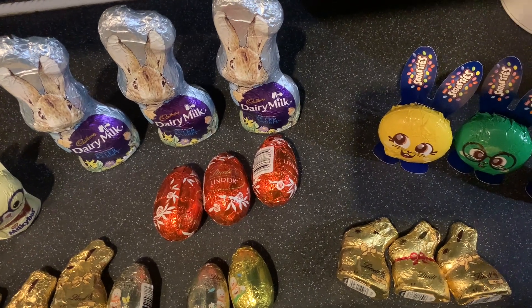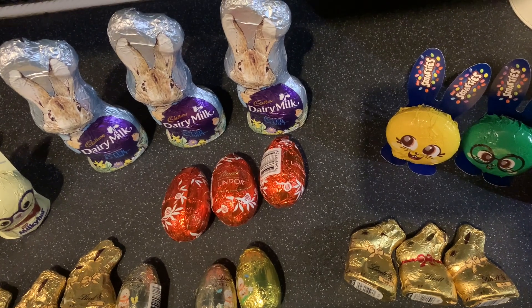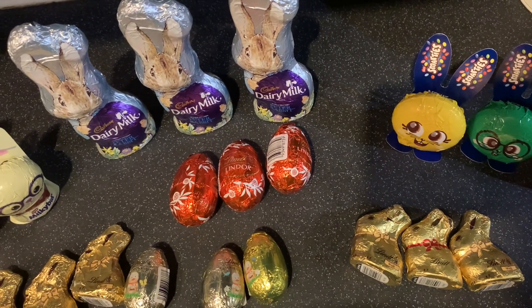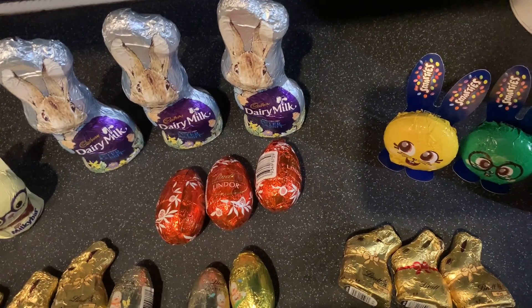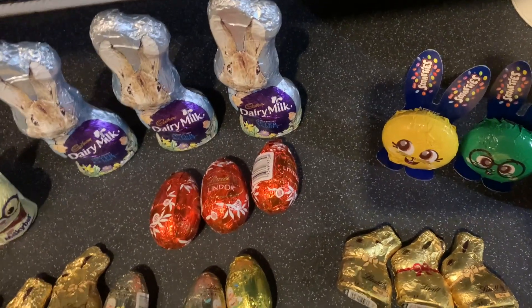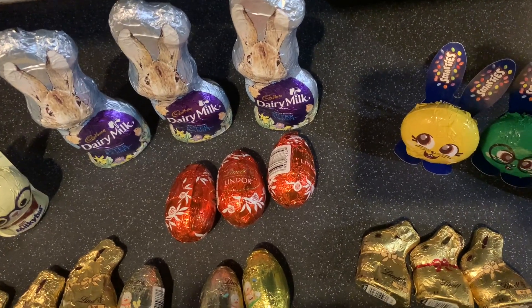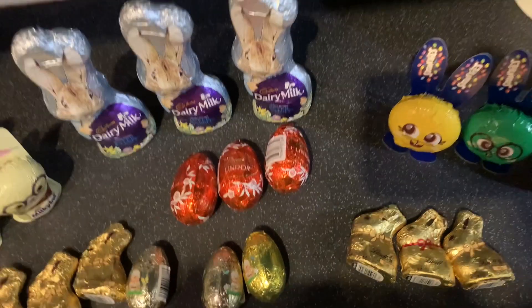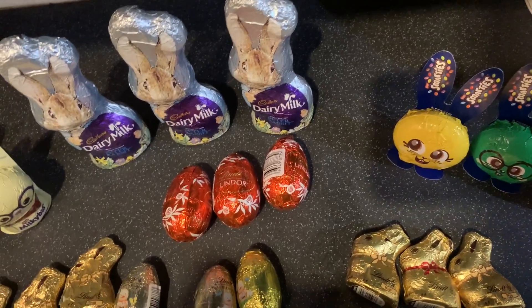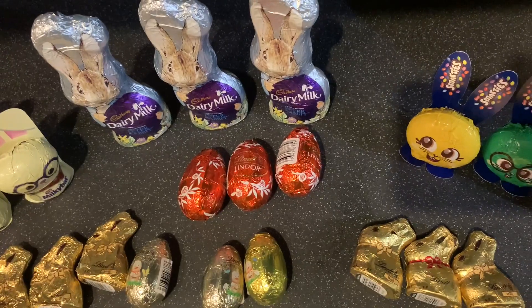Hi guys, welcome back to my channel. It's Josh here today and I'm here with a Tesco Easter grocery video where we have a lot of Easter chocolate to show you, because we do have quite a lot of people to buy for, friends and family wise. We have started it off early — we do like to start very early. Anyway, if you haven't yet, don't forget to hit that subscribe button and join my channel.